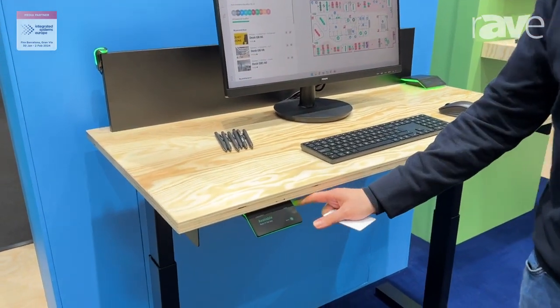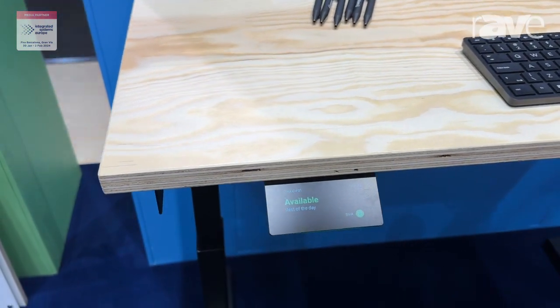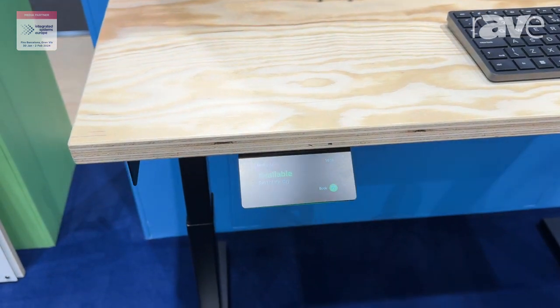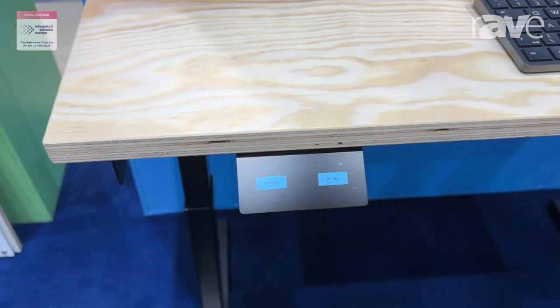So we've got a device here we call the Interact. You can mount it underneath or on top of the desk and it allows users to walk up to any desk which is not reserved currently, hold up that RFID card and book in immediately.